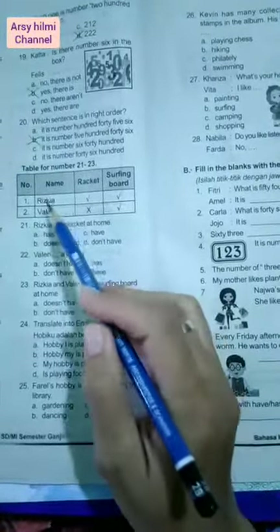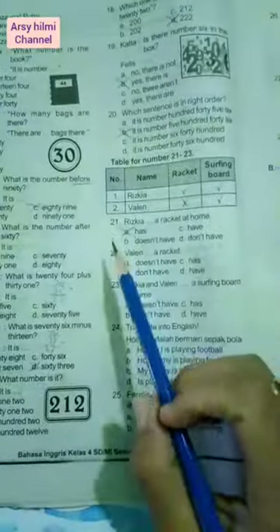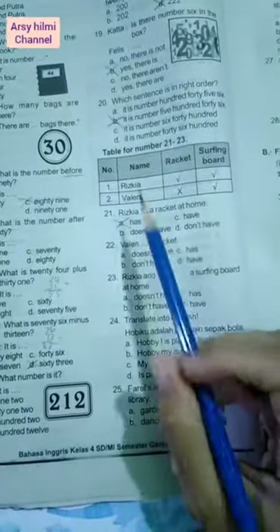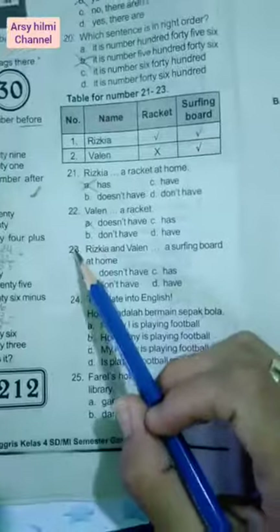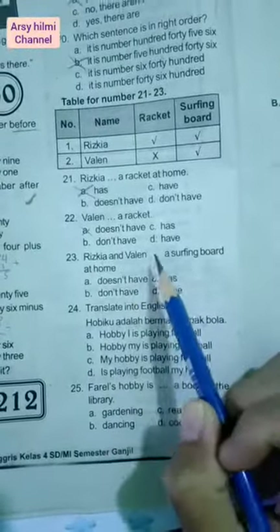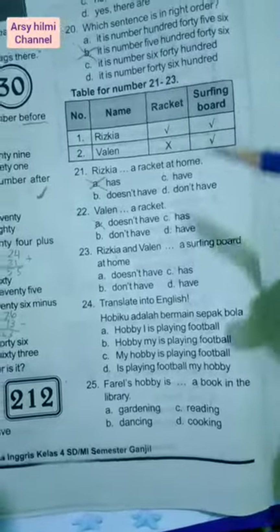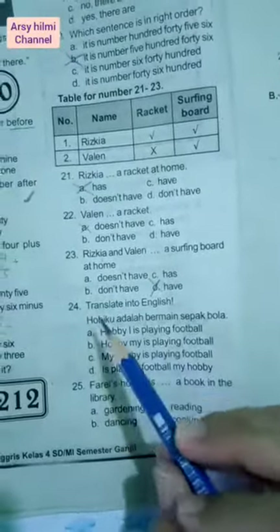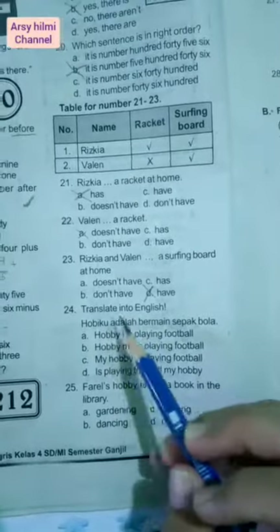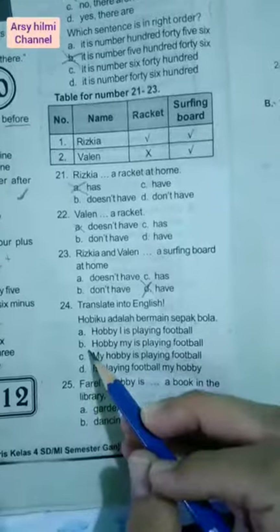Number twenty-one: Rizkyya has a racket at home. Dia punya, berarti bahasa Inggrisnya adalah 'has'. Number twenty-two: Valen does not have a racket. Dia tidak punya, berarti jawabannya 'doesn't have'. Number twenty-three: Rizkyya and Valen have a surfing board. Rizkyya and Valen punya dua-duanya, berarti isinya adalah 'have'. Number twenty-four: Translate into English — hobiku adalah bermain sepak bola. Jawabannya: my hobby is playing football.